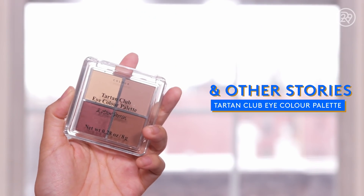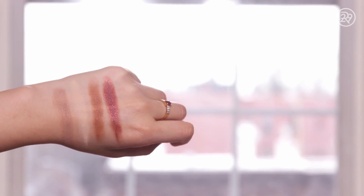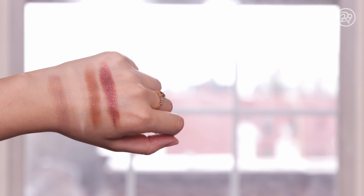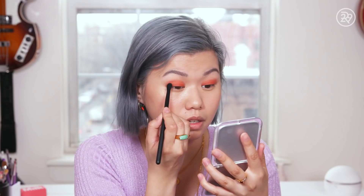Moving on to eyeshadow. And Other Stories has a few eyeshadows — this is the only quad I got. This is the Tartan Club Eye Color Palette. These shadows feel very similar to the blushes; the powders are on the slick side. When you touch it, you can definitely feel some kind of silicone in the formula that gives it a lot of slip. Because of that though, they can catch on the lid. So if you're wearing just eyelid primer on your lid and it's on the wet side, I would suggest slapping a little bit of powder on your lid before applying these.